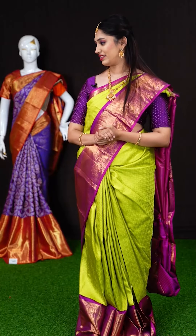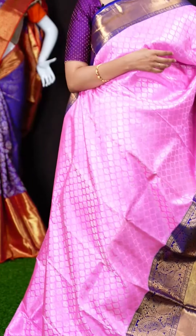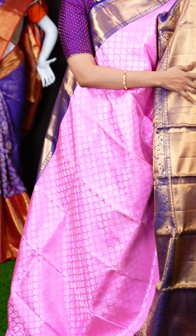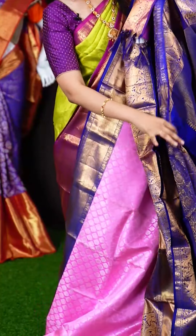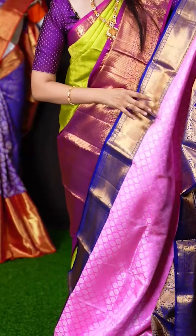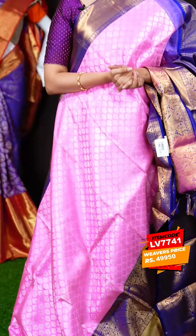We have another pastel pink color saree with a deep violet color border. All over the body we have silver zari fancy floral booties. On the border we have a deep violet color designer skirt border with peacock turning work. The pallu is also a beautiful diamond checks pallu. The blouse is a deep violet color plain blouse with a very broad border. The item code is LV7741 and the weavers price is Rs.49,950 only.